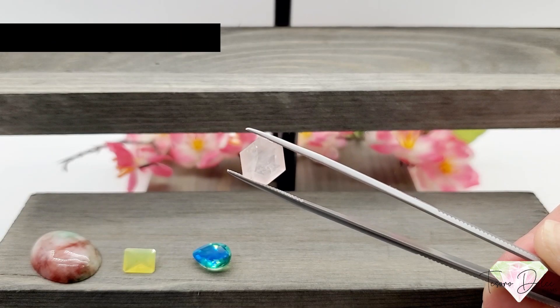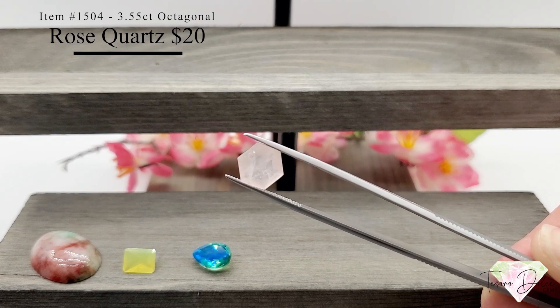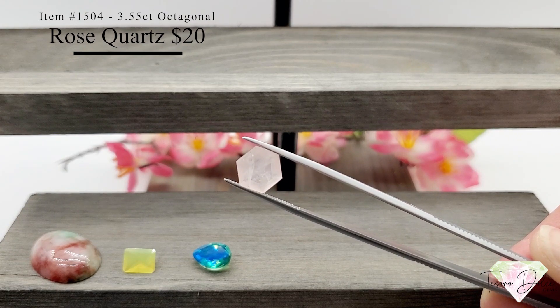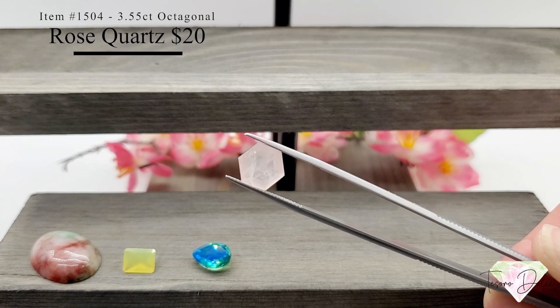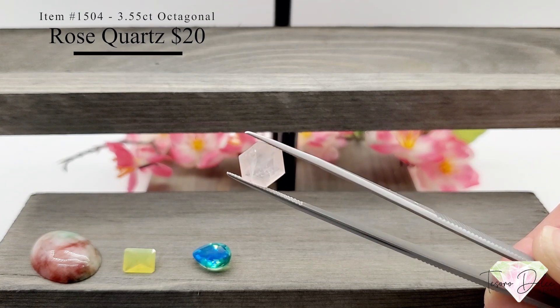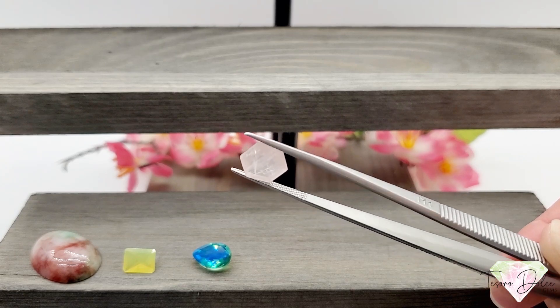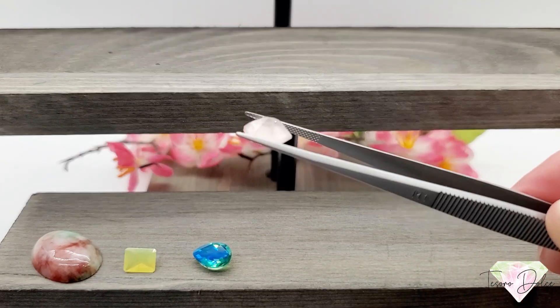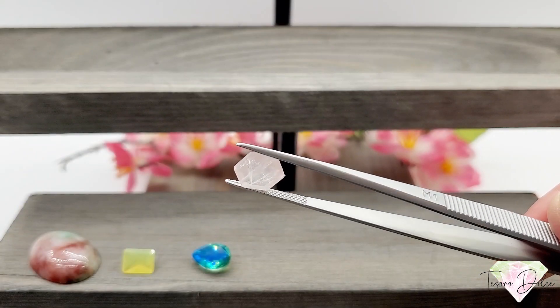Here we have item number 1504 — a 3.55 carat octagonal cut rose quartz for twenty dollars. Such a cool cut and a great looking stone. Beautiful rose quartz, just twenty dollars for three and a half carats. Nice and clean, excellent cuts on this gemstone.